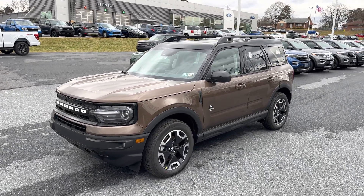Coming around to the side, we have a set of 18-inch black painted machine face aluminum wheels. There's our Outer Banks badge on the driver door. The mirror caps are black plastic, not body colored. With the Outer Banks you do get a black painted roof, which goes nicely with the contrast of that bronze smoke. The door handles are proximity door handles and are body colored.